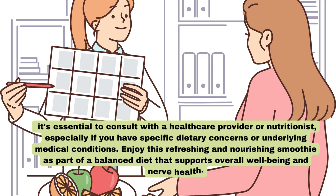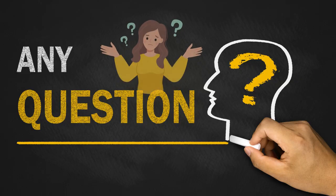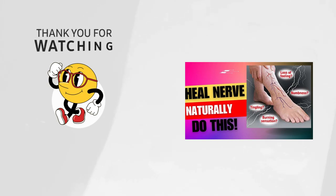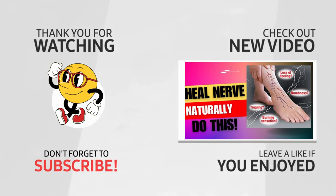Enjoy this refreshing and nourishing smoothie as part of a balanced diet that supports overall well-being and nerve health. Incorporate a balanced diet rich in essential nutrients, stay physically active, manage stress, and consider supplements like benfotiamine when your healthcare provider recommends it. Your nerves play a vital role in your everyday life, so prioritize your health and make choices that promote a happy, active, and fulfilling life. If you have any questions or suggestions, don't hesitate to send a message in the comment box. Thanks for watching, and take care.